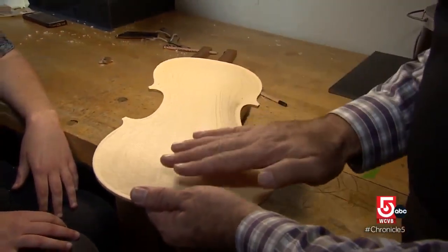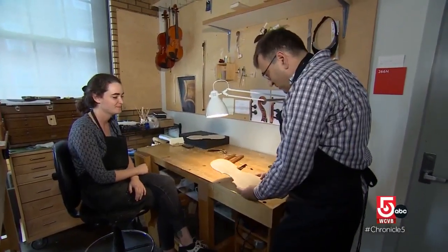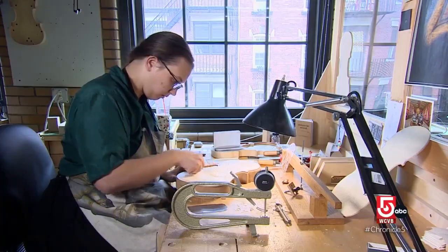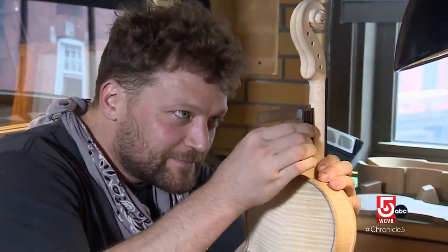The good-sounding arch has to have that fairly flat surface here. Department head Roman Barnas has taught here since 2004. He says hearing the sounds of a student's handmade instrument for the first time is special. When their first violin is being played, it can be very emotional. It is very, very touching.